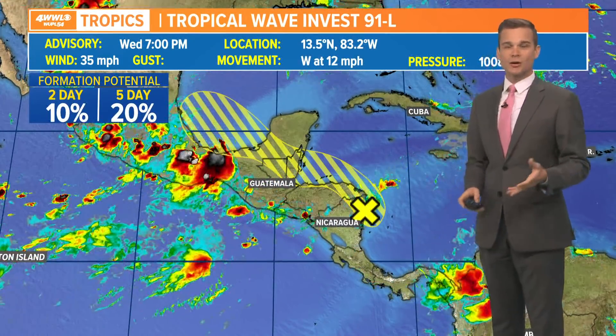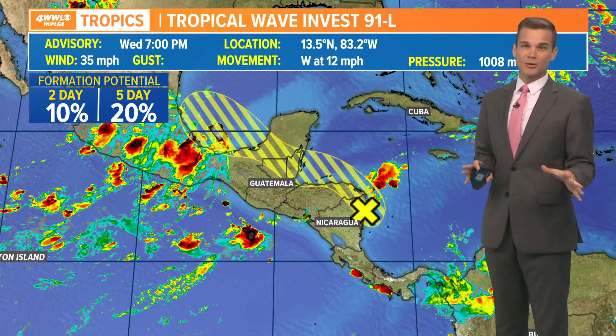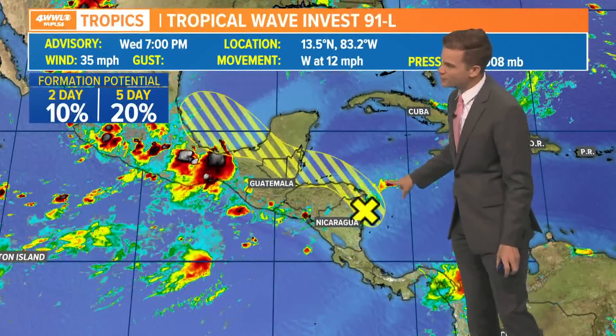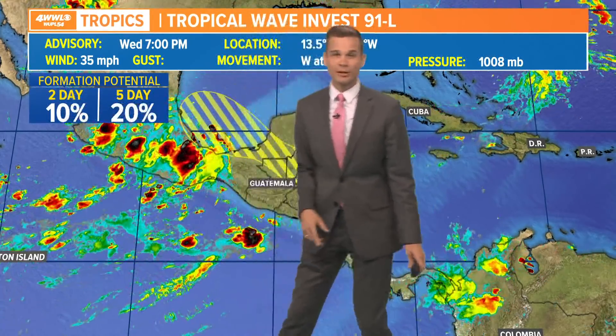What we're going to be watching over the next seven days is Invest 91. Not much to it — not probably going to be much to it in the near term. It's a little area of low pressure just off the coast of Honduras, heading inland today, and the chance it really does anything in the near term is pretty low.